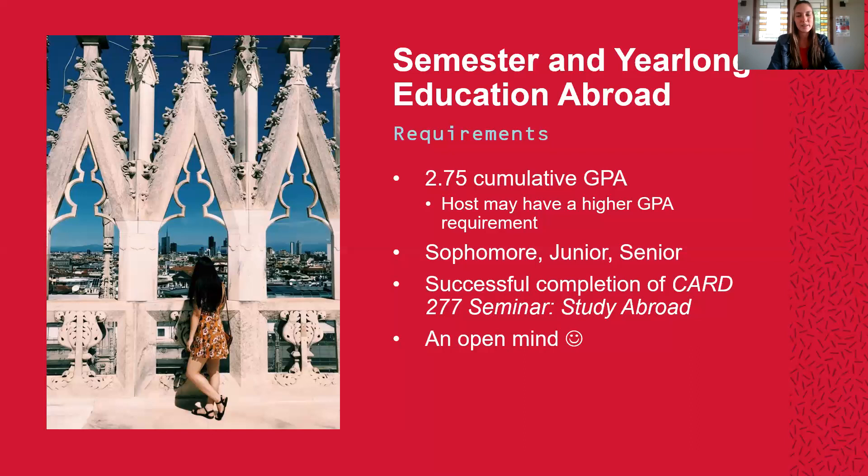In addition, you must be either a sophomore, a junior, or a senior, and you must successfully complete a course called Card 277 Seminar and Study Abroad. The purpose of this course is to prepare students for a semester or year abroad. It is typically taken the last eight weeks of the semester before you study abroad and is worth two credits. And lastly, you must have an open mind in order to study abroad.